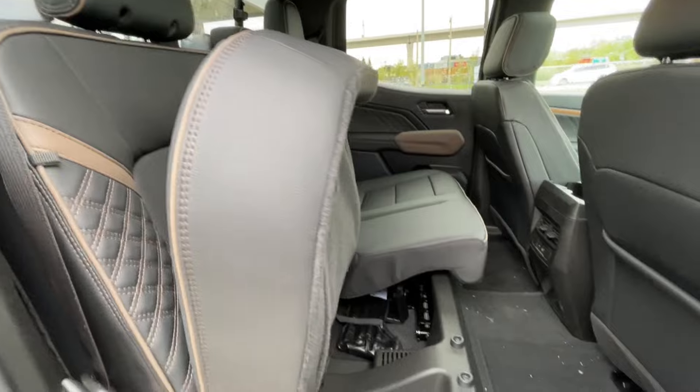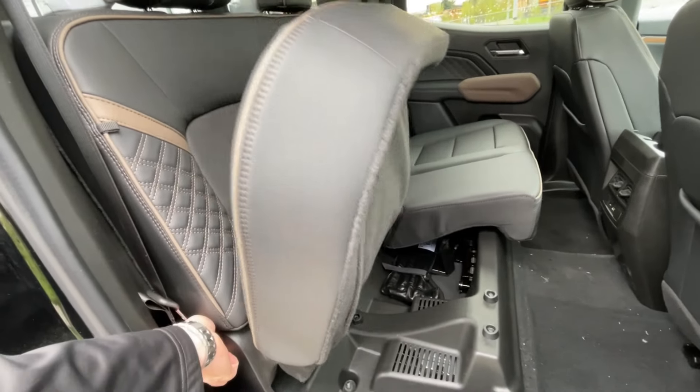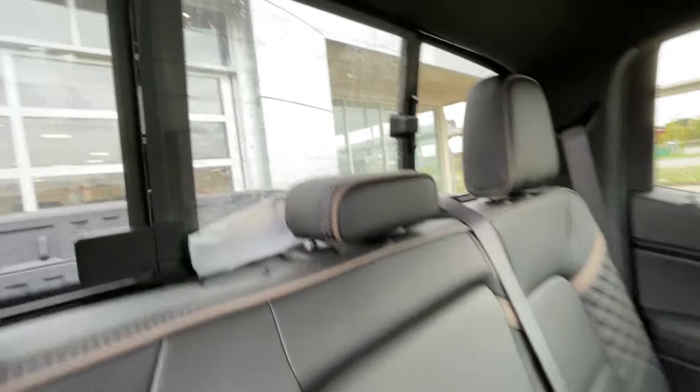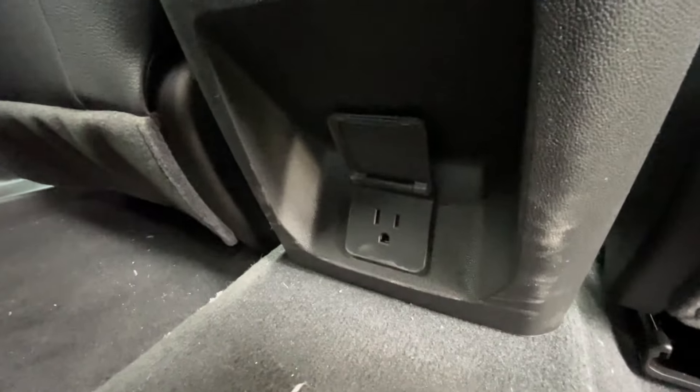Heading back inside, the Denali back seats come in a 60-40 split and can be locked in the upward position. This lever right here releases the seat. The seats are also car seat ready. Cup holders come down here in the middle. Manual sliding rear window. Bose audio continues throughout the back of the truck. Back here in the center console, we have two USB charging ports and a power outlet.